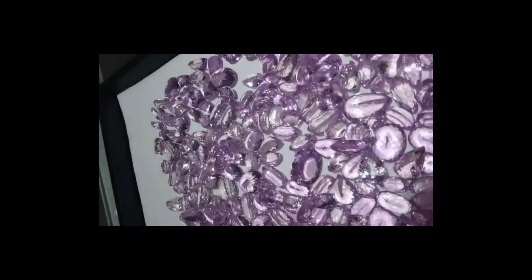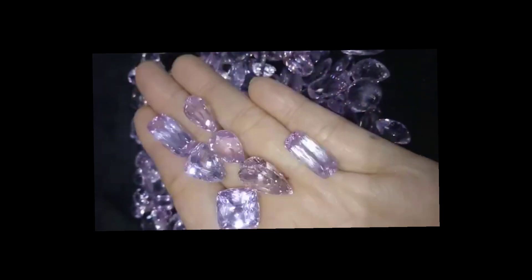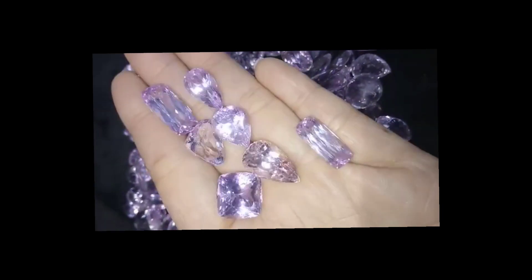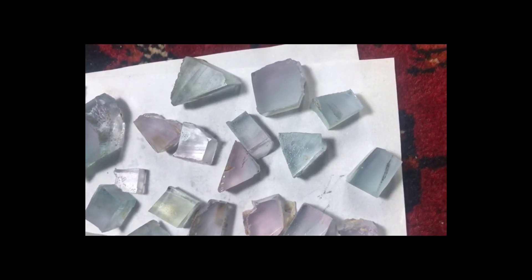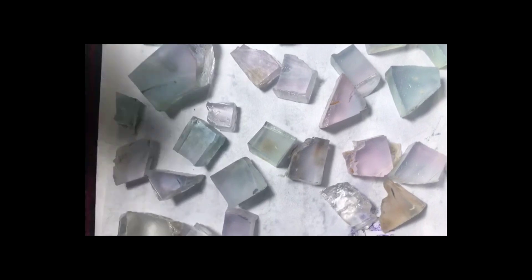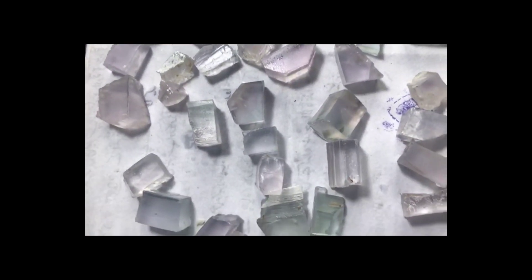Kunzite is a monoclinic mineral, which means it has a two-fold axis of symmetry. When it is rough, its crystals often come in the shapes of blades and are beautiful even without being polished.